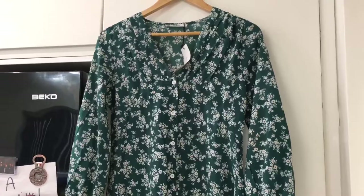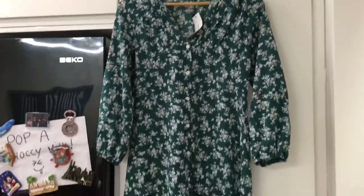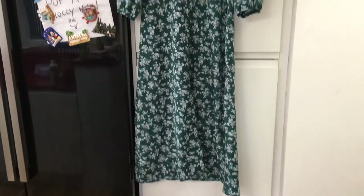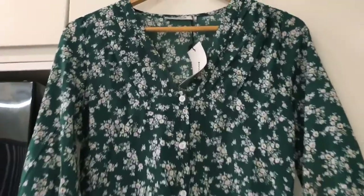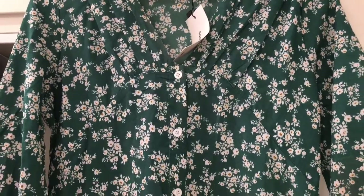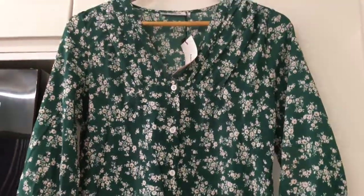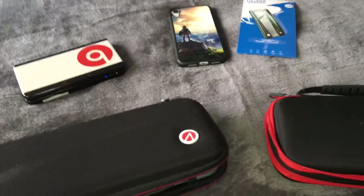Next, from eBay I picked up this beautiful dress. I thought it was really pretty — it was £8.16 and I thought it'd be really nice to wear in the summer. I just loved the flower design on it and the neck design as well.